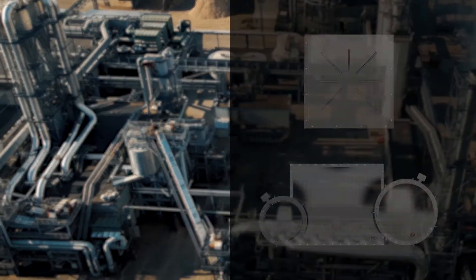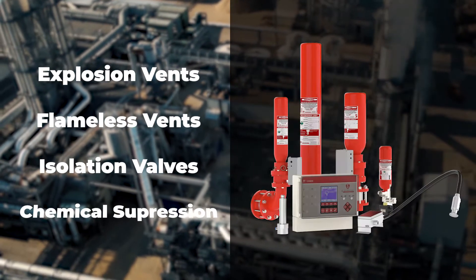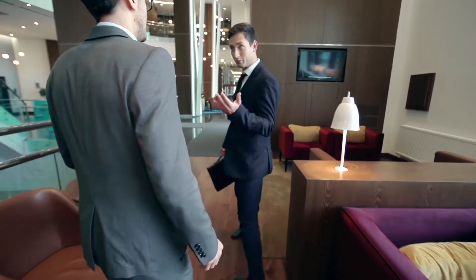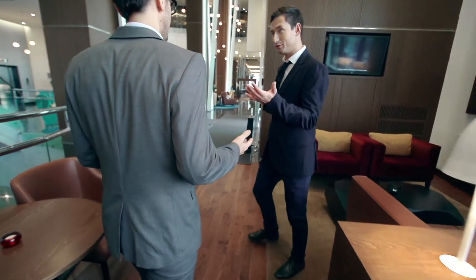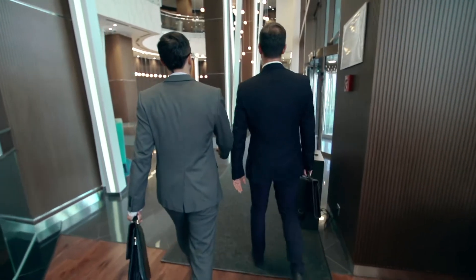CV Technology exports our entire line of explosion protection products to Canada, including explosion vents, flameless vents, isolation valves, and chemical suppression. We are able to utilize our full suite of offerings to any application, thereby giving the most practical and economical solution required by our customers.